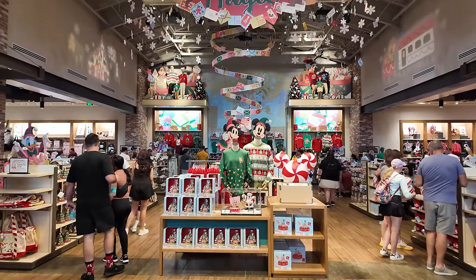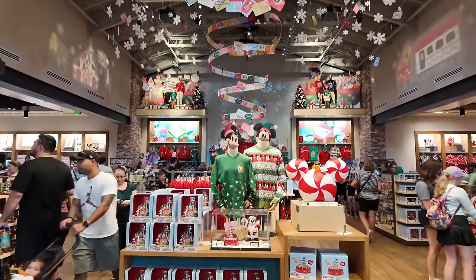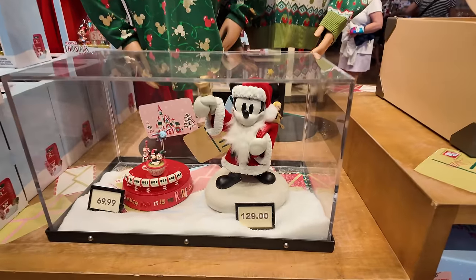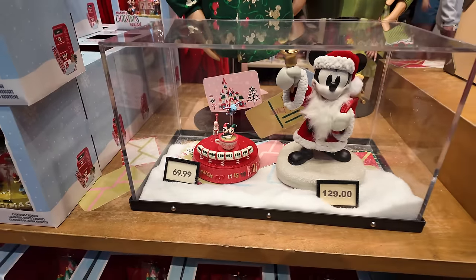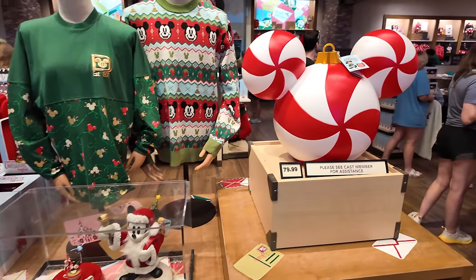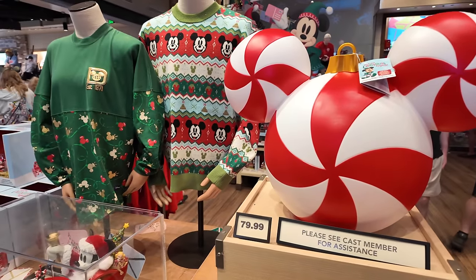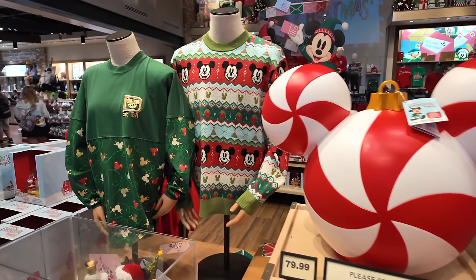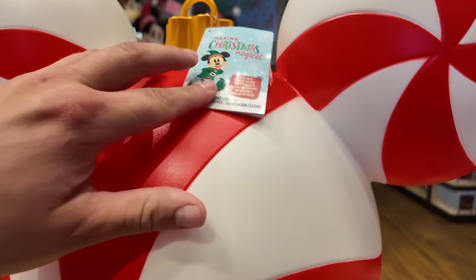Delivering holiday magic here at Disney Springs — they're all the way in the holiday spirit! I like this Mickey Santa right here — $129 for that. And then there's another cool one with a monorail going around. I'm excited for this year's Christmas. One of the big things is this candy cane Mickey, $79.99. I kind of got the Mickey pumpkin one so I feel like I should get this one too. And I like this little sweater — I wonder if it does anything.